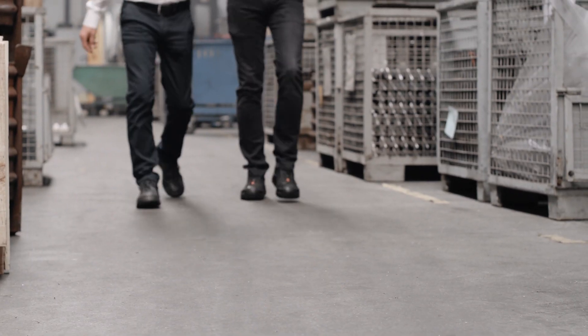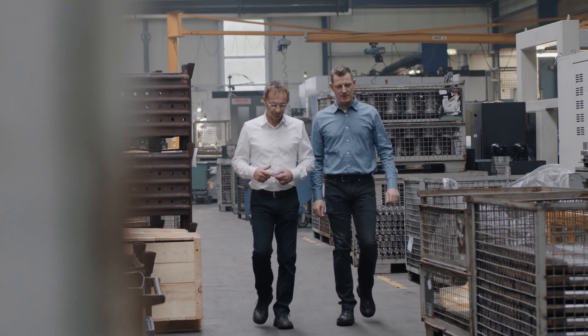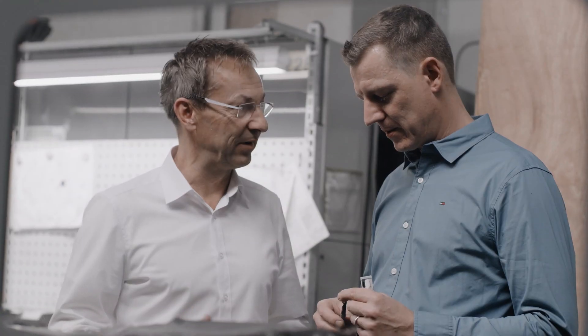My name is Thomas Schmidt. I'm 53 years old and I've been working at Göring now for six years. Before that, I already had 20 years of experience in machining, which means I bring a lot of experience and know-how to the table, and this allows me to give customers a very sophisticated level of support for their particular applications.